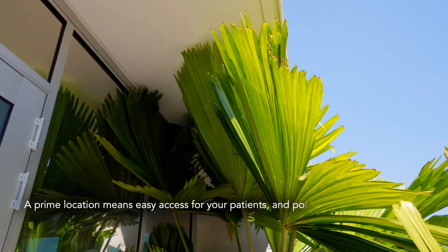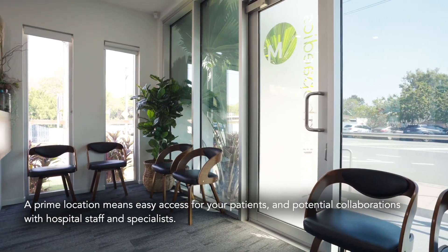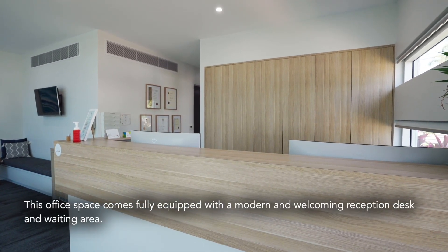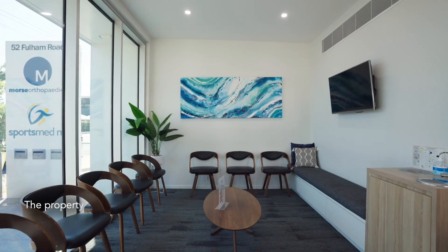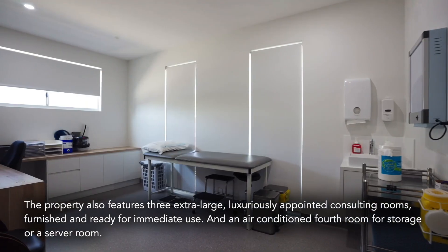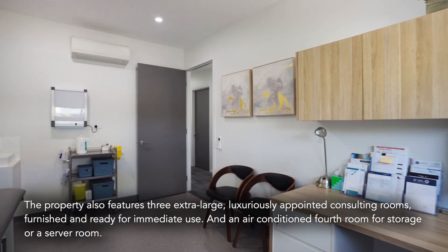A prime location means easy access for your patients and potential collaborations with hospital staff and specialists. This office space comes fully equipped with a modern and welcoming reception desk and waiting area. The property also features three extra-large, luxuriously appointed consulting rooms, furnished and ready for immediate use, and an air-conditioned fourth room for storage or a server room.